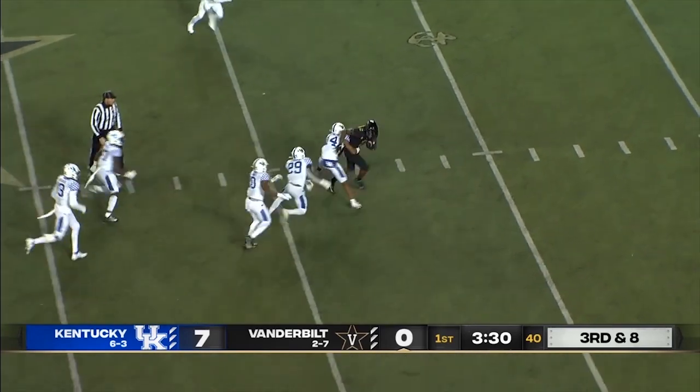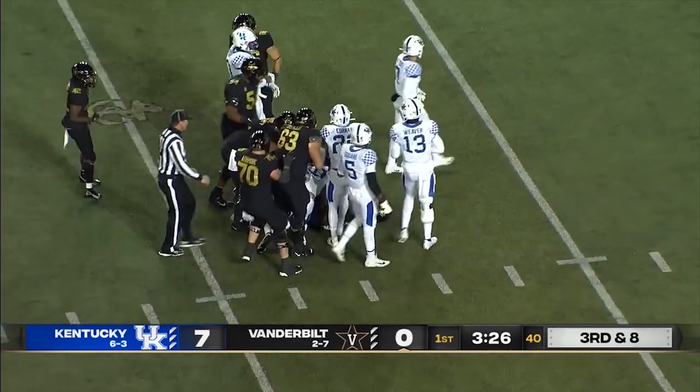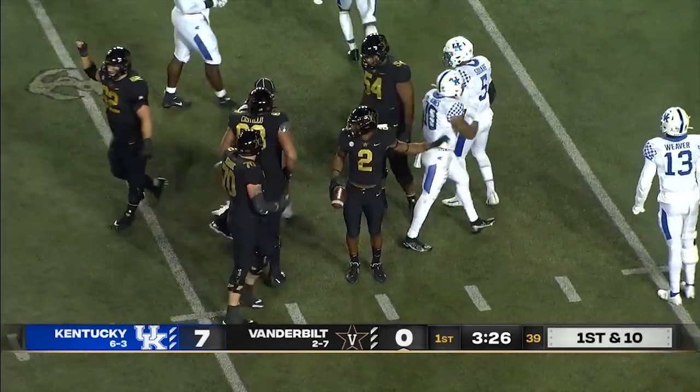Kentucky off the edge. It's caught — Abdul Rahman. Like a bowling ball inside the 35-yard line to the 33. A gain of 17.